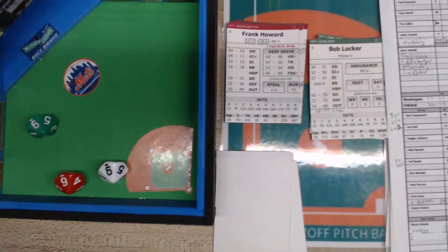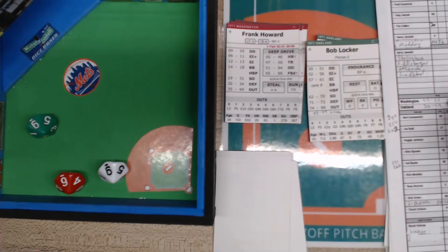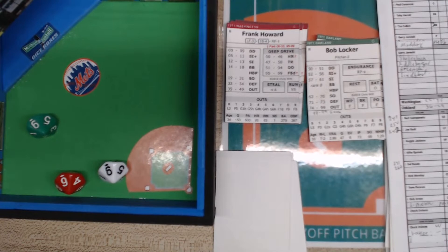That's the ball game, folks. No runs, one hit, a couple left. The Athletics improve their record to 37 and 24. The Washington Senators drop to 22 and 36. The win goes to Dobson; Locker does not get a save. Final score: nine to two.